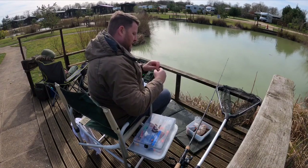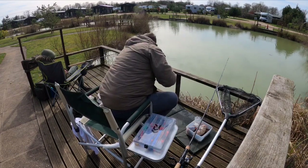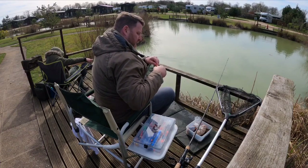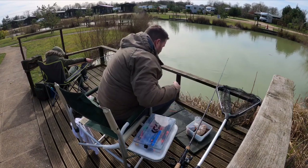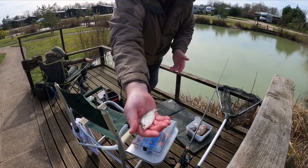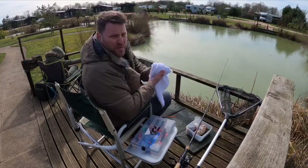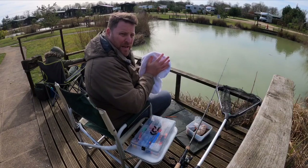Let's pop him back - he's taking it on the drop. Another nice little silver. Beautiful little roach. There he goes. Another nice little silver, beautiful little roach. There he goes.